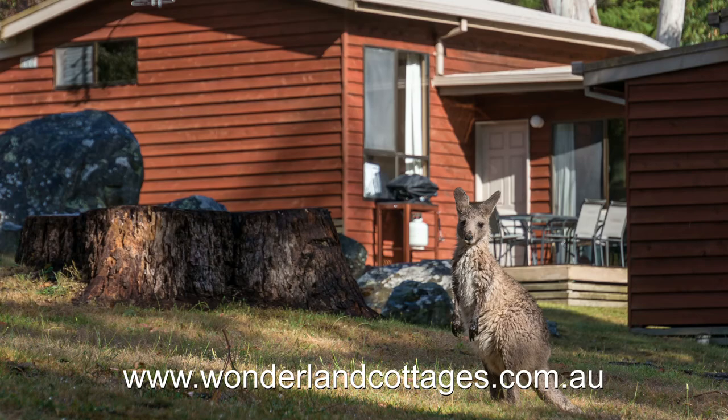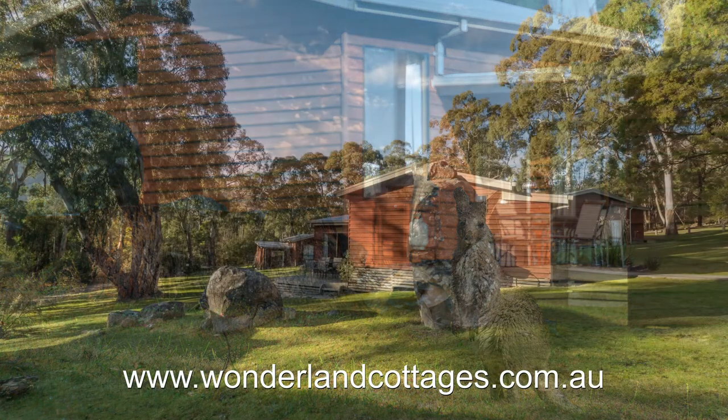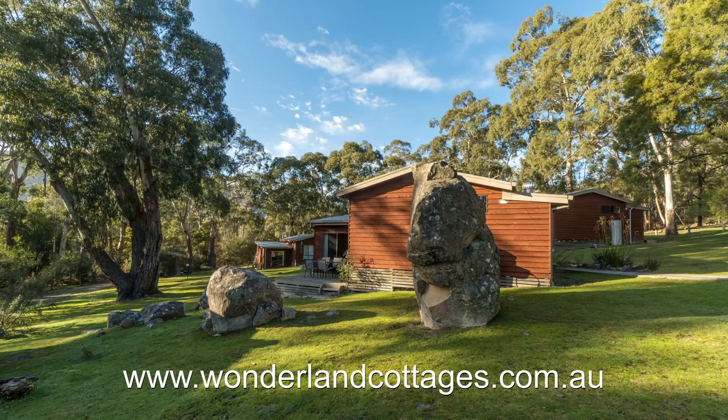This video is sponsored by Wonderland Cottages — spacious self-contained eco-villas in the heart of the Grampians. More about them at the end of the video.